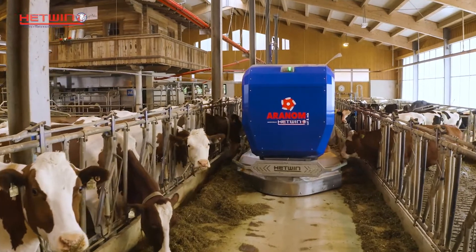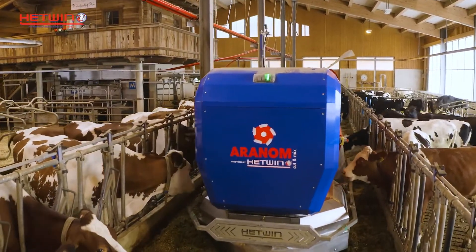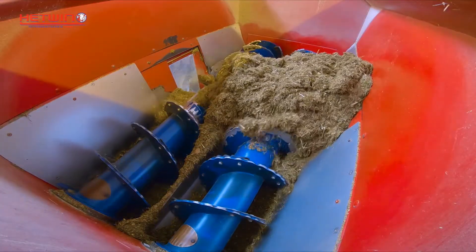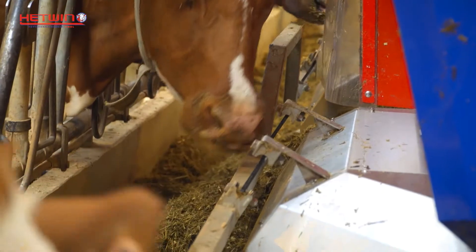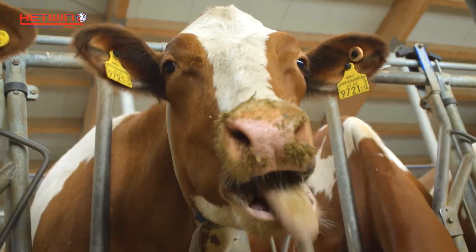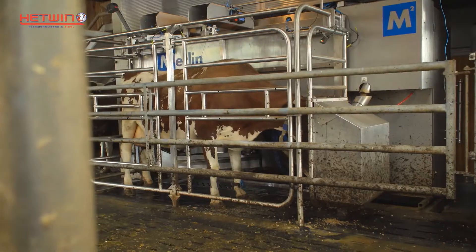Several times a day, fresh food is prepared and distributed grouped specifically to the animals. The mixing system is so accurate that even small rations from 50 kilograms are possible. At the same time, the Aranom takes on the function of a feed pusher, stimulating the animals to eat. With the food being constantly pushed to the feed fence, even low-ranking cows can eat fresh food, rewarding you with good health and high milk yield.